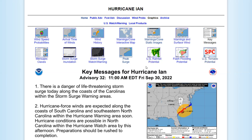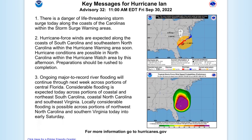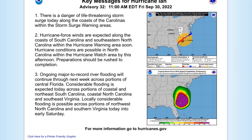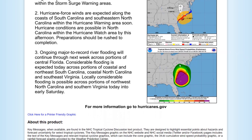Back to the key messages: danger of life-threatening storm surge — if you're not out of Dodge now, you are in harm's way. Hurricane-force winds are expected along the coast of South Carolina and southeastern North Carolina. Hurricane conditions are possible in North Carolina within the Hurricane Watch area. Ongoing major to record river flooding will continue through next week across portions of central Florida.